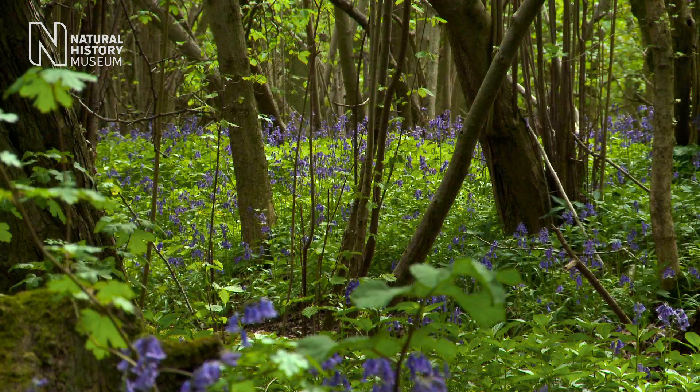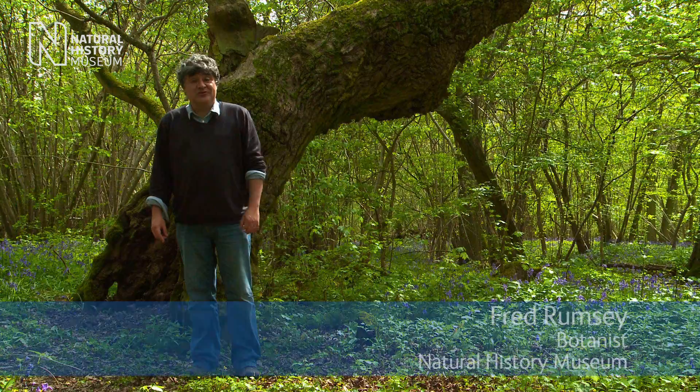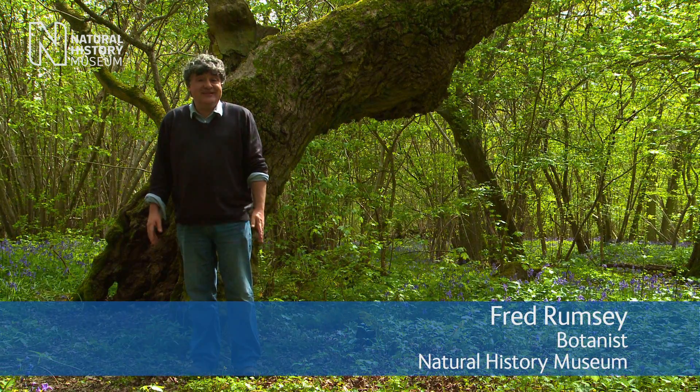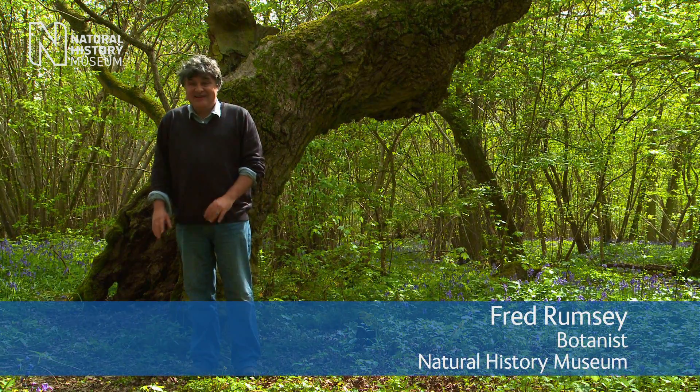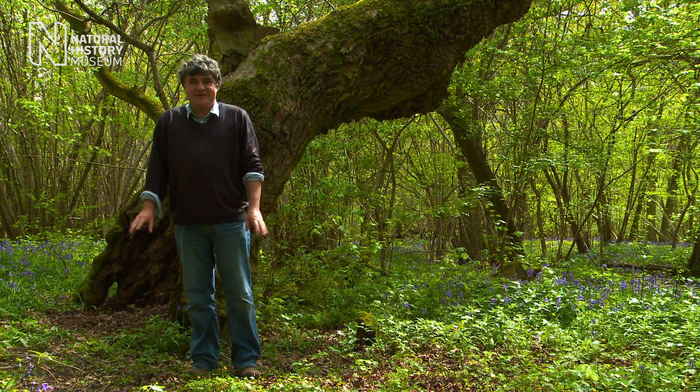We've come here to Haley Wood in Cambridgeshire. It's an ancient woodland - in fact it was mentioned in the Domesday Book, so it's nearly a thousand years old at least. And we're here to see the renowned woodland flora, the spring spectacle.